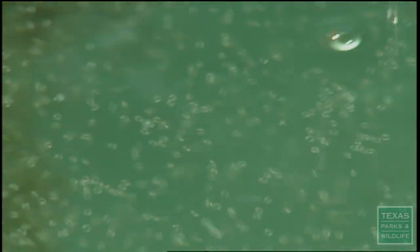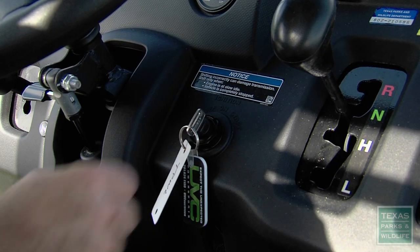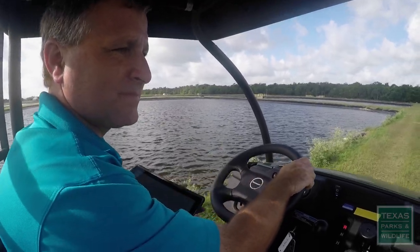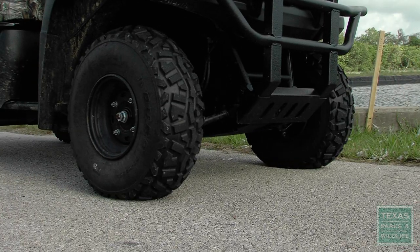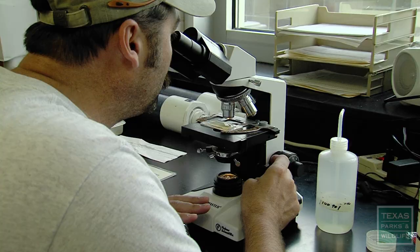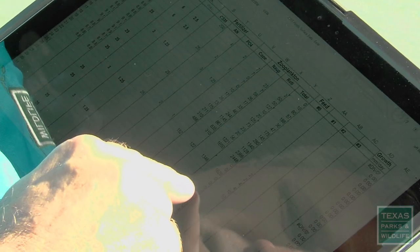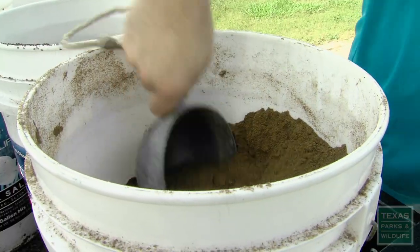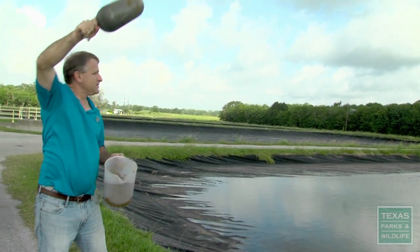After the eggs hatch, the tiny larvae go into outside ponds to grow. One of my responsibilities as a biologist is to read the ponds. We take a lot of data here — I can see what the oxygen has been, how many fish were stocked, and what size the fish are. We're trying to produce 400,000 fingerlings in a one-acre pond.